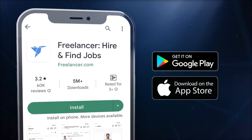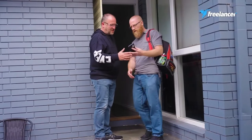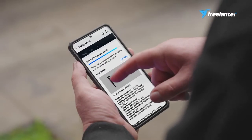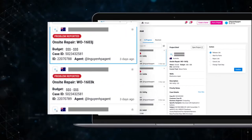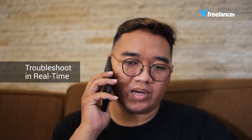Our easy-to-use Freelancer app allows our dispatchers and field engineers to smoothly run a job from start to finish. Our dispatchers assign jobs to our field engineers, who then work closely with the customer to get the job done. And if any issues arise during the job, our dispatchers can troubleshoot in real time and communicate with our engineers.